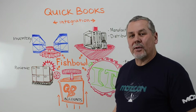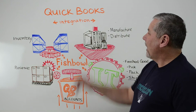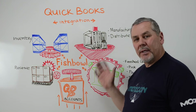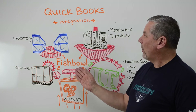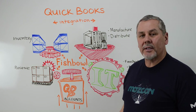Welcome to Whiteboard Wednesday. I'm Kirk Tanner, Chief Marketing Officer at Fishbowl, and today we're going to talk about QuickBooks integration with Fishbowl. We don't talk about this normally — we try to keep our topics to general business practices, problems, and solutions — but we've had a number of people ask us about Fishbowl and its integration with QuickBooks, so today's Whiteboard Wednesday is going to cover that topic.